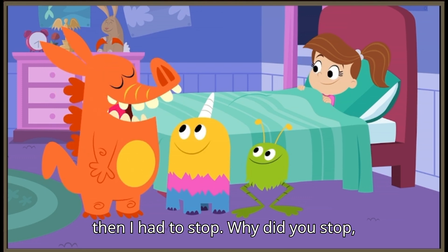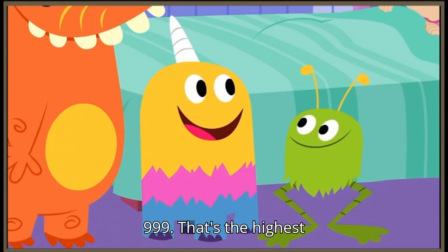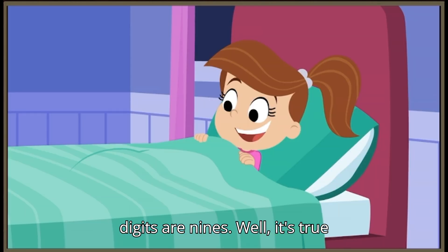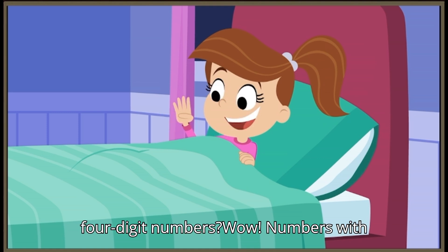But then I had to stop. Why did you stop, Snort? Because nothing comes after 999. That's the highest number there is because all three of the digits are nines. Well, it's true that 999 is the biggest three-digit number there is. But what about four-digit numbers?